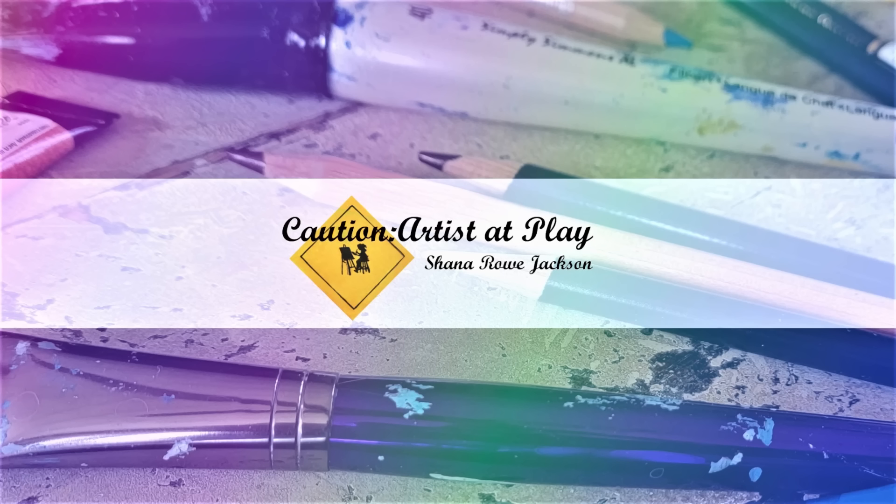I have played with a lot of art supplies this year, so let's talk about some of my favorites. This video is not sponsored by any of the companies mentioned. Hi, Shanna Rowe Jackson here, also known as Caution Artists That Play, because I love to play with a whole lot of art supplies, and I did a lot of that in 2024. So today we are going to be talking about my top 10 favorite art supplies of 2024.